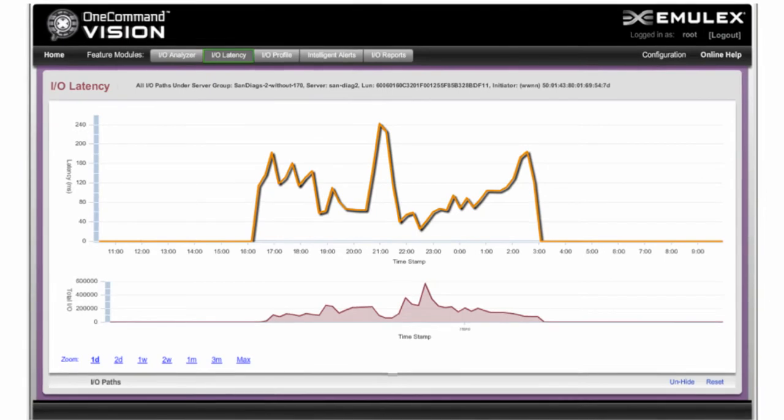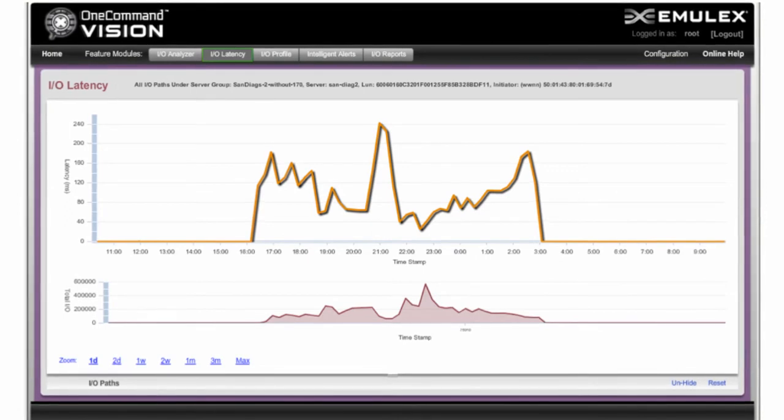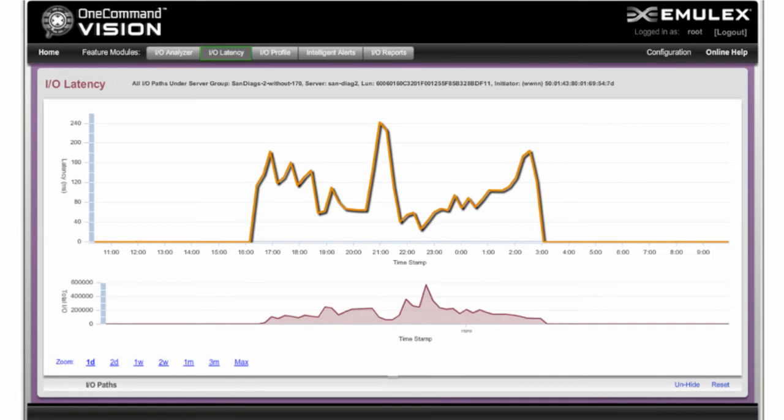This metric is especially important in multi-user database and email applications, because if IO latencies increase, productivity can be lost as end-users wait for database lookups or updates. In our experience, tracking IO response times with SAN arrays or host-based tools can lead to an incomplete view of potential performance issues. In contrast, Emulex One Command Vision provides an end-to-end view of performance from the application server, through the SAN and into the disk array.